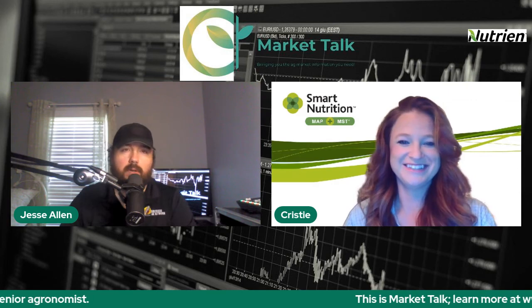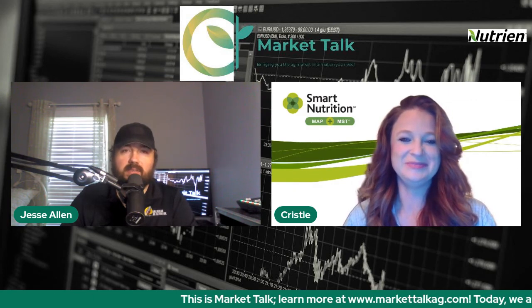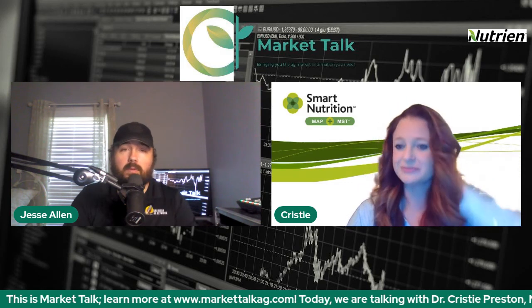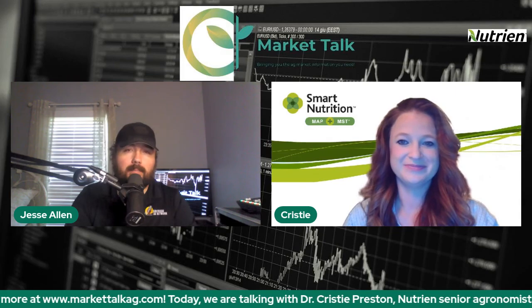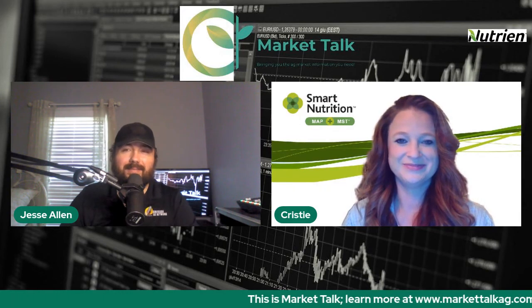If producers want to learn more, the website is smartnutritionmst.com, or they can contact their local retailer or local agronomist with Nutrien to learn more. Dr. Christy Preston with Nutrien, appreciate the time, thanks for joining us today. Thank you.